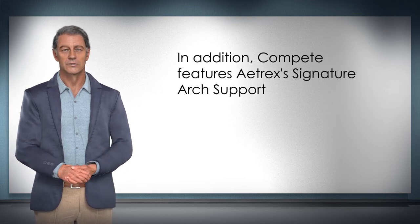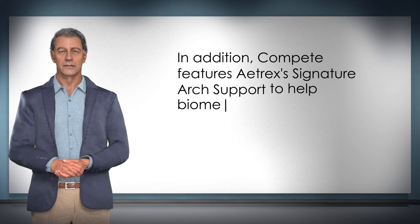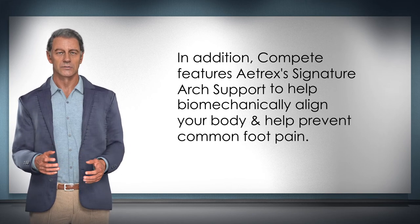In addition, Compete features Atrix's signature arch support to help biomechanically align your body and help prevent common foot pain.